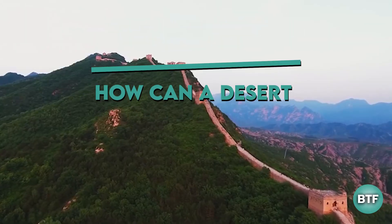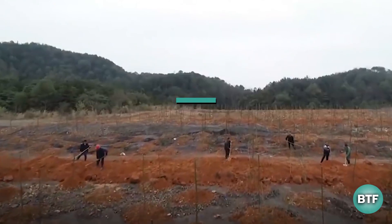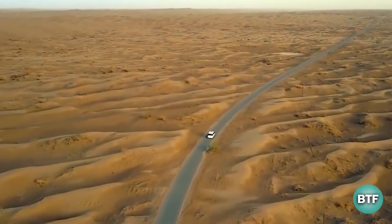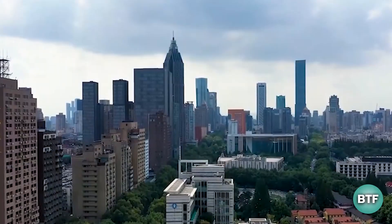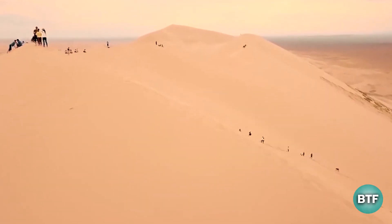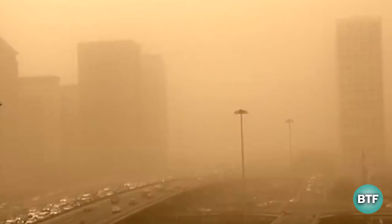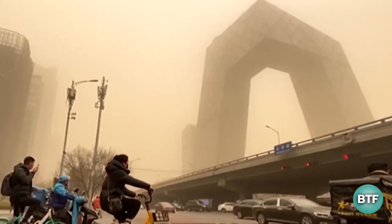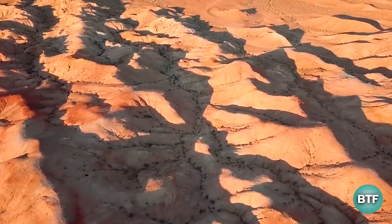How can a desert turn into a beautiful forest? The technique China used is incredible. This dry desert is situated 450 miles north of Beijing in Cheng City, Hebei province. The area is covered with snow for seven months out of the year. It was once a sandstorm-prone desert that was bitterly cold. However, it has been transformed into the largest plantation in the world — a green miracle never seen anywhere else.